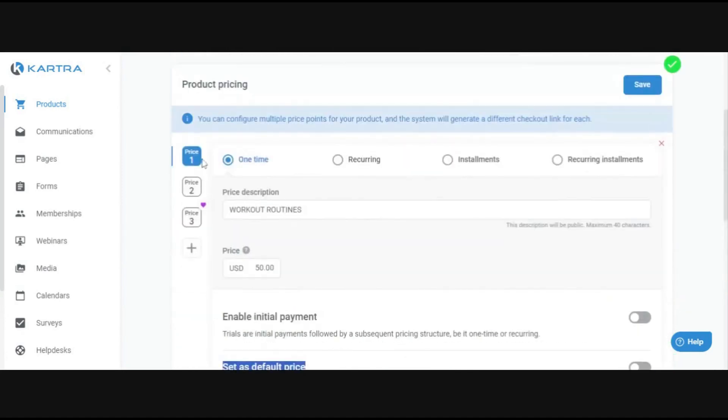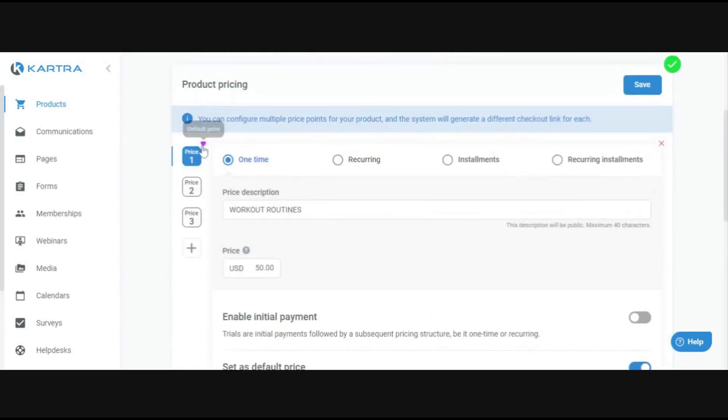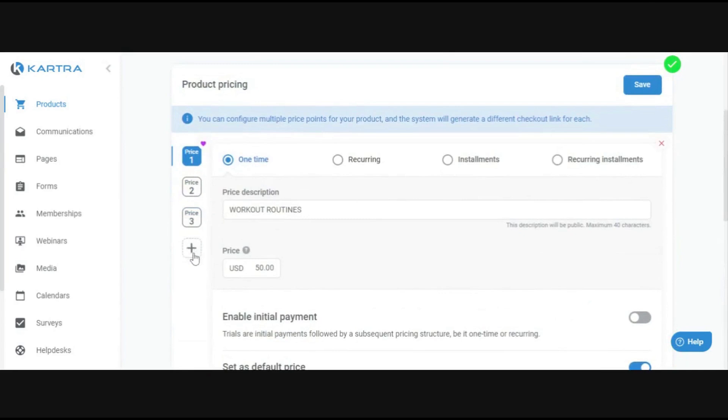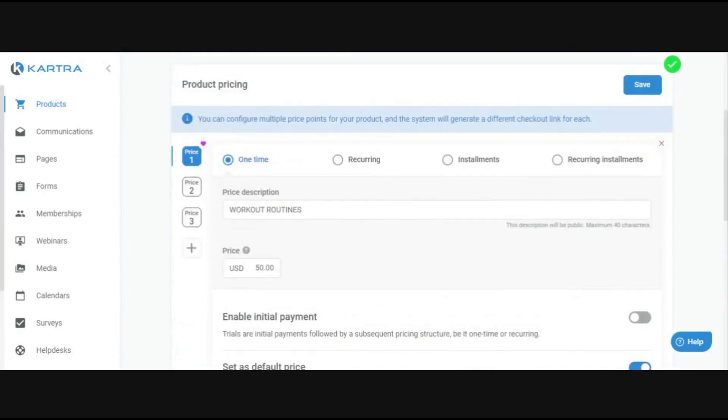With your products, you can create multiple price points — for example, a one-time payment of $50 and also an installment option. You can then choose which price point you want to be the default. The default price point will appear first and is the one you prefer people to purchase. There's a limit on price points — probably around 10 — and you can set one of those as the default, which will always appear at the top.